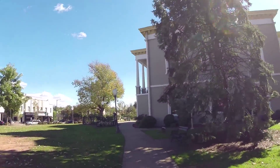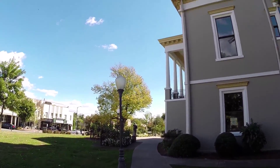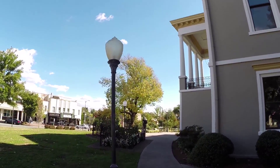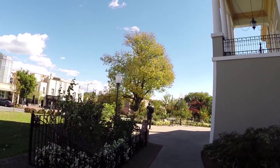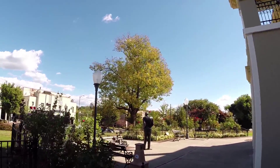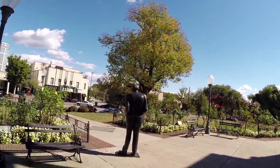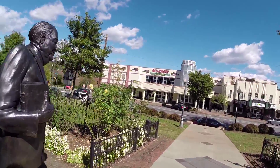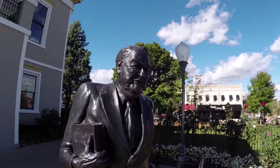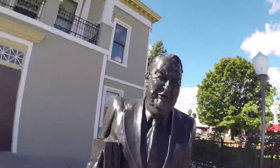Over here is the Senator Sam Ervin statue — a really old-school Democrat that is actually from Morganton. For those of you old enough to remember Watergate, that was when Richard Nixon, our president, tried to cover up a break-in by the Republicans to spy on the Democratic National Convention. Senator Sam was the one that kind of presided over that. That's his statue. Supposedly life-sized, so you can see I would be just a little taller than Senator Sam here.